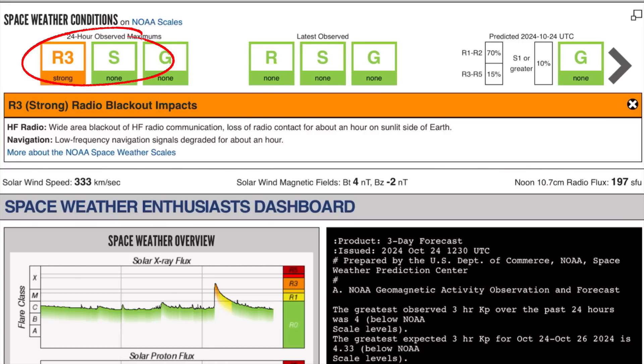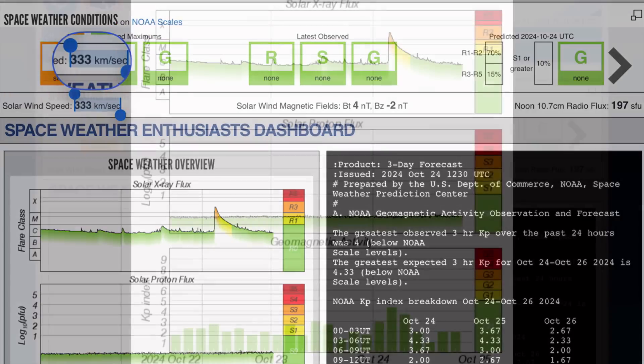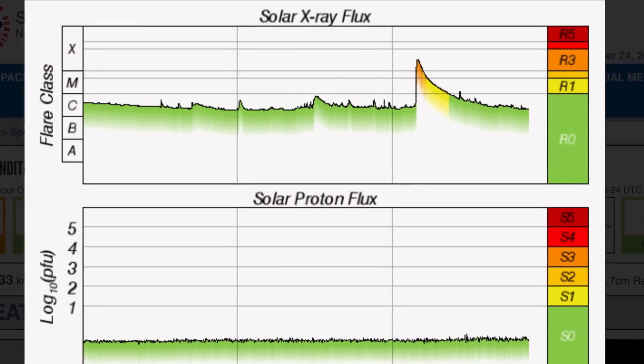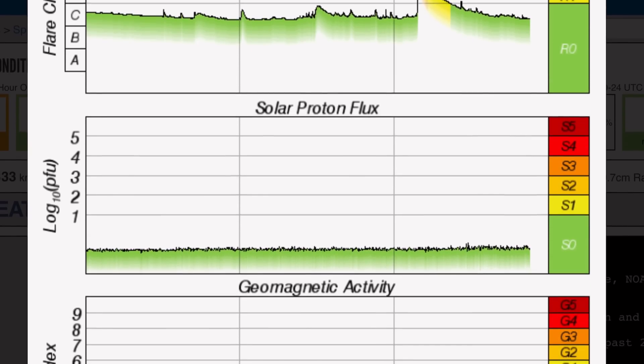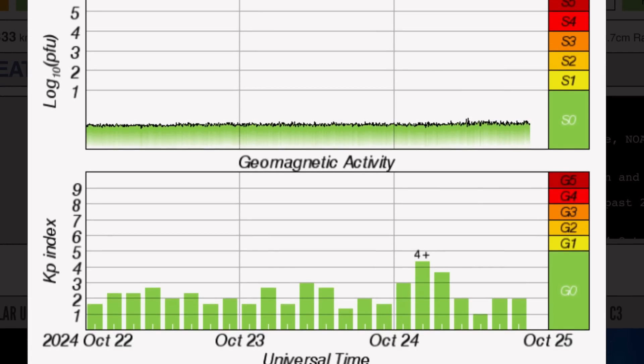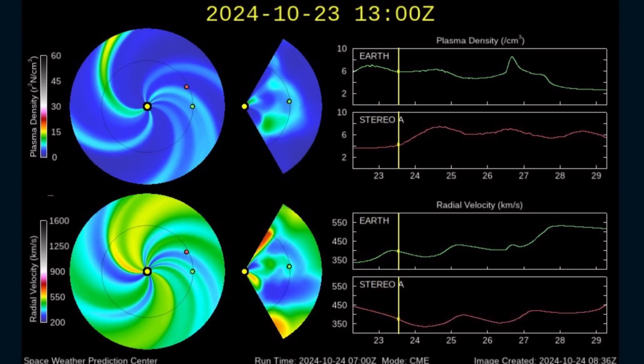Current space weather conditions: we are under level 3 strong radio blackout impacts expected. Solar winds are coming in at 333 kilometers per second right now. Solar X-ray flux is showing that big spike into the X-3 range — a long-duration solar flare early this morning. Proton flux is low, slightly elevated over the last couple of hours. Geomagnetic activity is showing a KP2, after being up to a 4 yesterday.